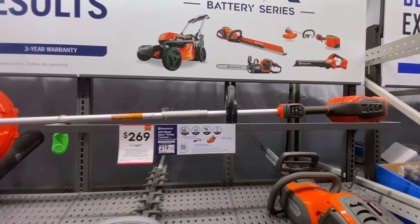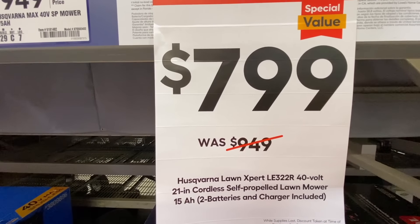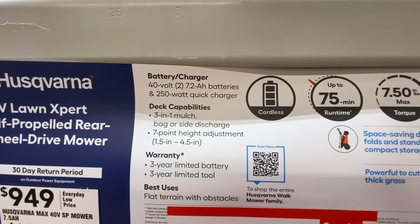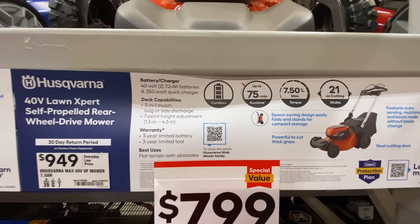So a bunch of deals going on for Husqvarna. Last but not least, they also had their lawn mower on sale — $799, was $949. This is a 21-inch self-propelled mower with up to 75 minutes of runtime. You get two of the 7.2 amp-hour batteries and charger, so a pretty nice mower there by Husqvarna.